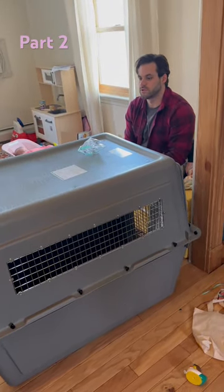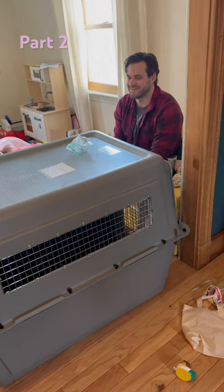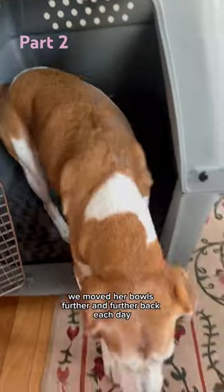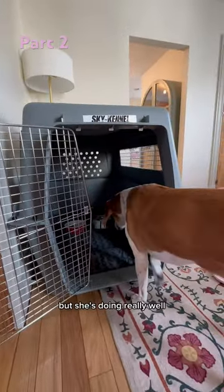She's not actually that much better at going into it, so we need to get things moving. We moved her bowls further and further back each day, and now she will actually just walk in and eat her food. It's not her favorite thing, but she's doing really well.